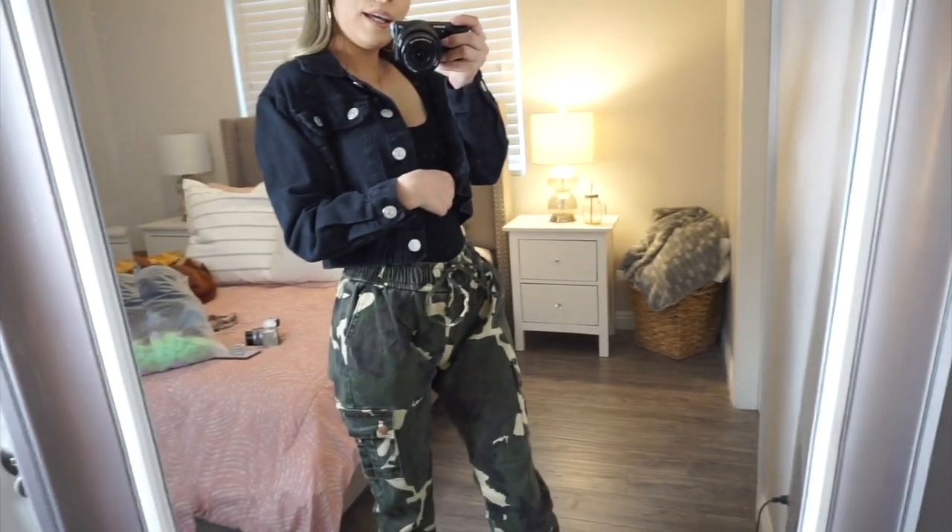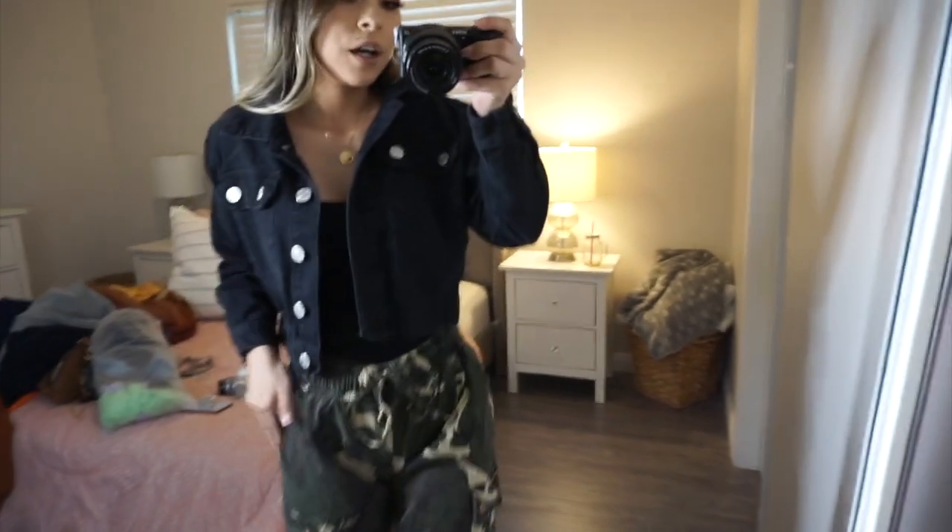The last thing I got from City Trends is this black crop denim jacket — it's that faded black. The only thing I didn't love is that the buttons are silver, and I'm always a gold girl — gold earrings, gold necklaces, gold everything. But I love everything else about it, and it was like ten dollars. Denim jackets are expensive, so when I saw it I took it. Here's the jacket — it gets really cold and it goes perfect with this outfit. You can literally wear it with anything.